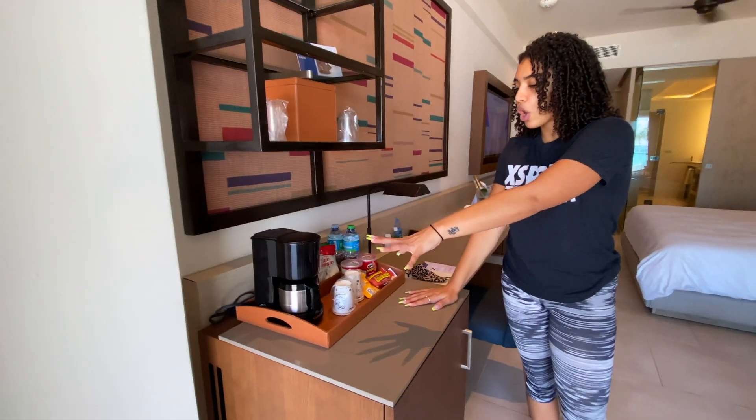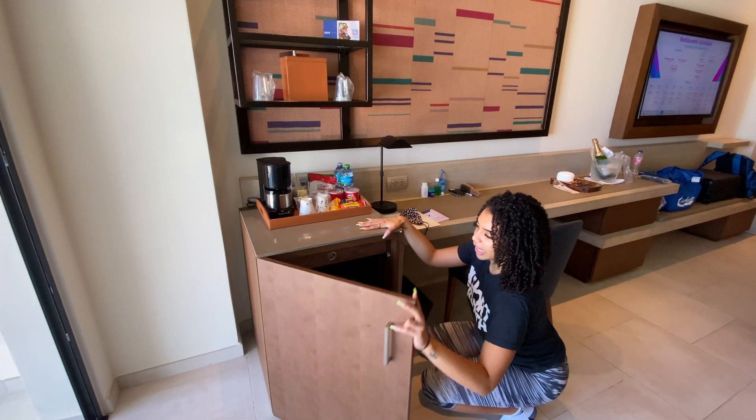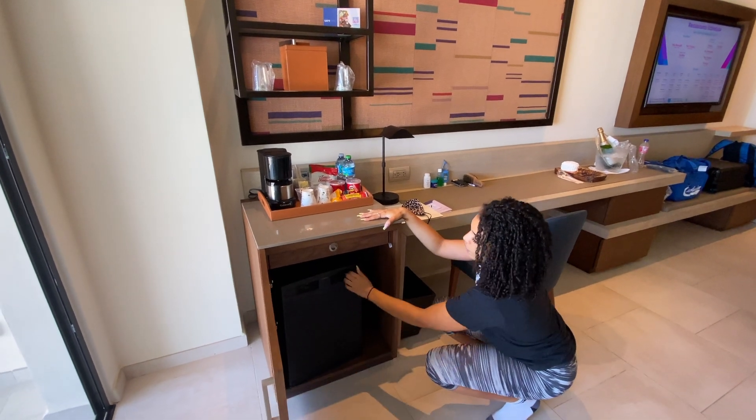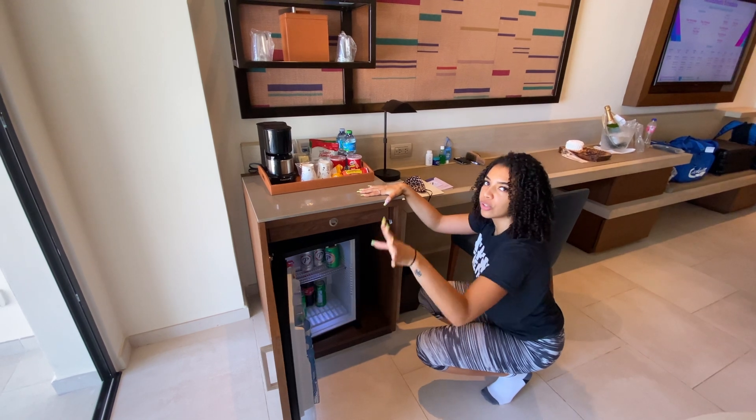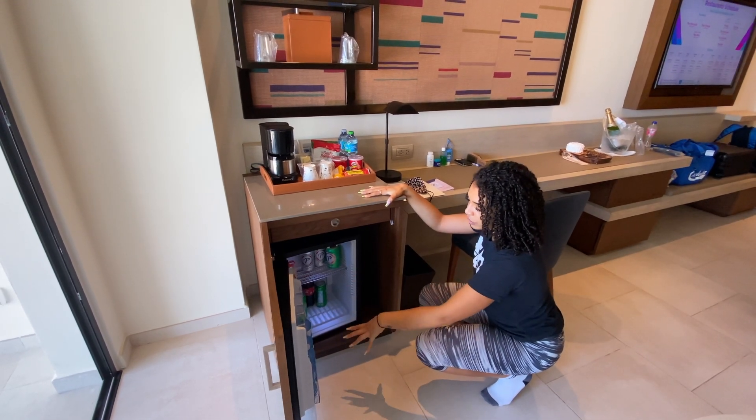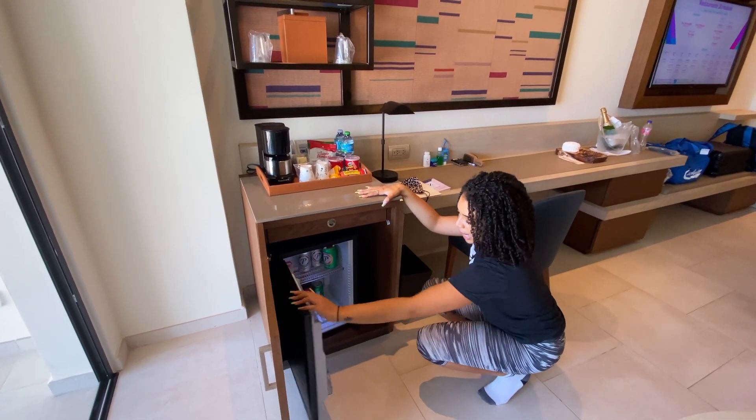Over here you have complimentary coffee and snacks, and a hidden refrigerator to keep your drinks cool. Since this is an all-inclusive resort, everything in here is free and you can take it at your leisure.